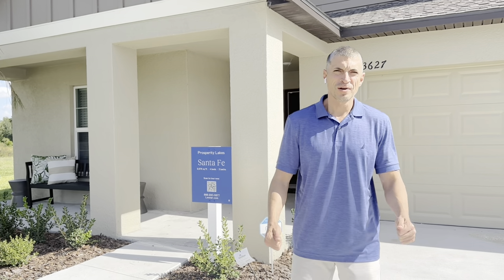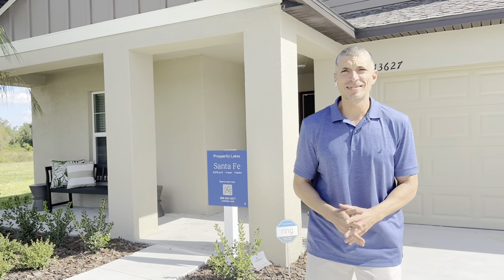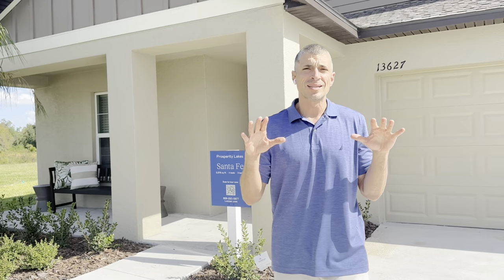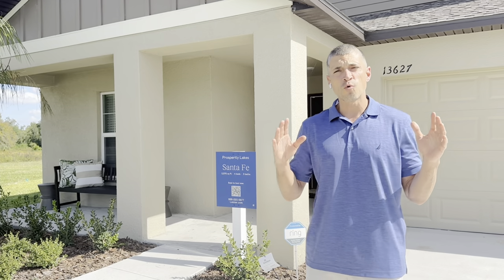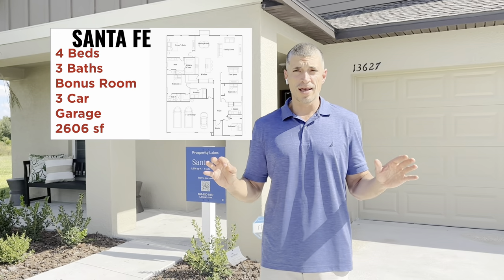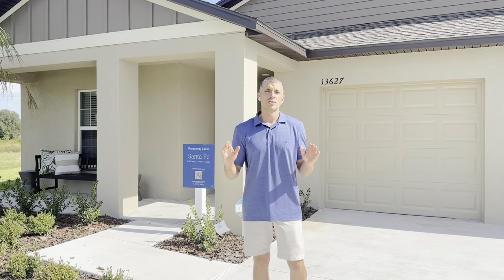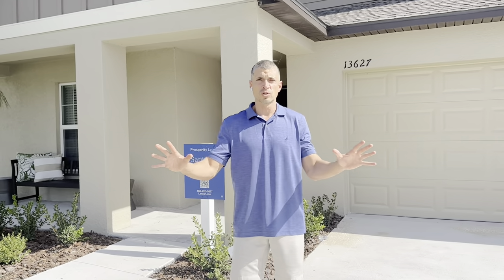Hey guys, Robert here, real estate agent, Parrish Florida, Realty One Group Skyline. Today I'm going to present to you the Santa Fe model by Lennar. As a specialist, I offer these in Parrish Florida, Wimauma, Lakewood Ranch, all over the Tampa Bay area. This is a four-bedroom, three-bath, three-car garage model, ranch style — only one story. The sign says 2,576 but it's actually 2,606 square feet, about 2,600 square feet. This is a general model tour for your future reference.